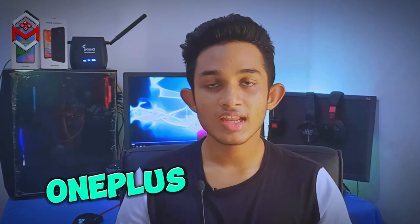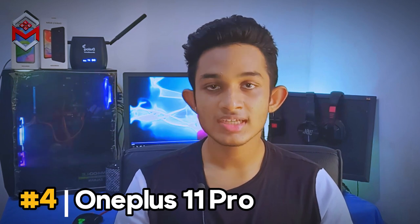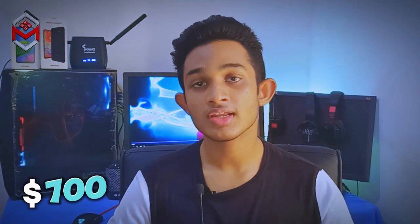I can see the OnePlus phone on the market. If you want to buy OnePlus, you can get premium quality, premium performance, and a superior flagship device. This is a flagship device with a great camera. This is the design of the OnePlus 11, and the price is around $600.